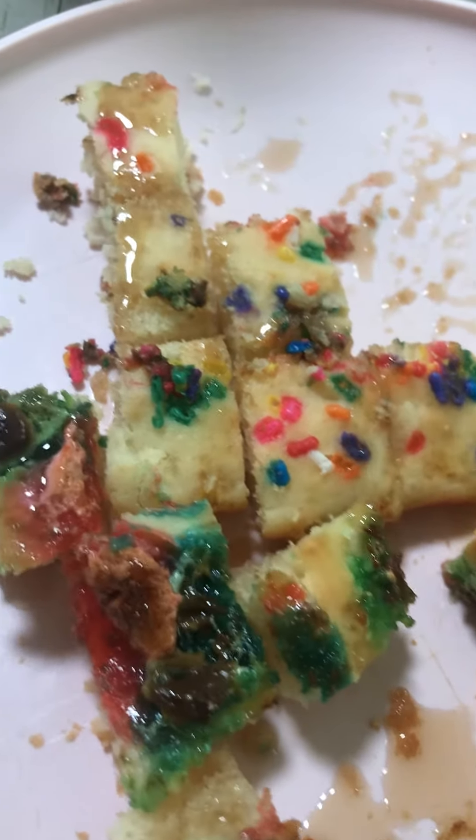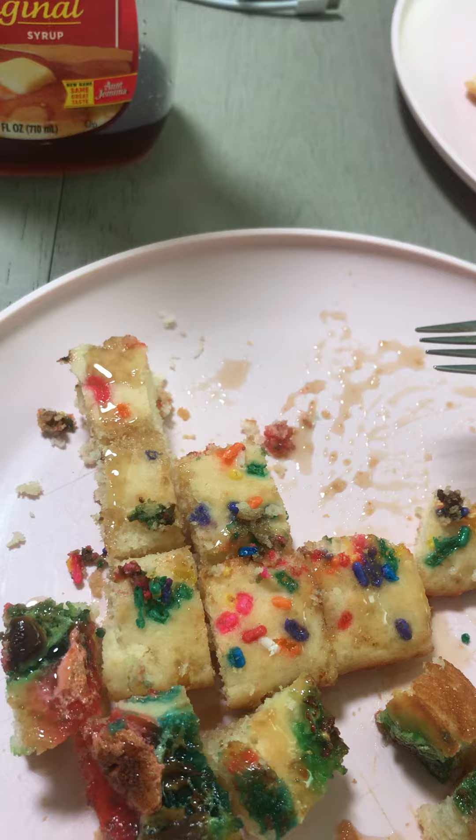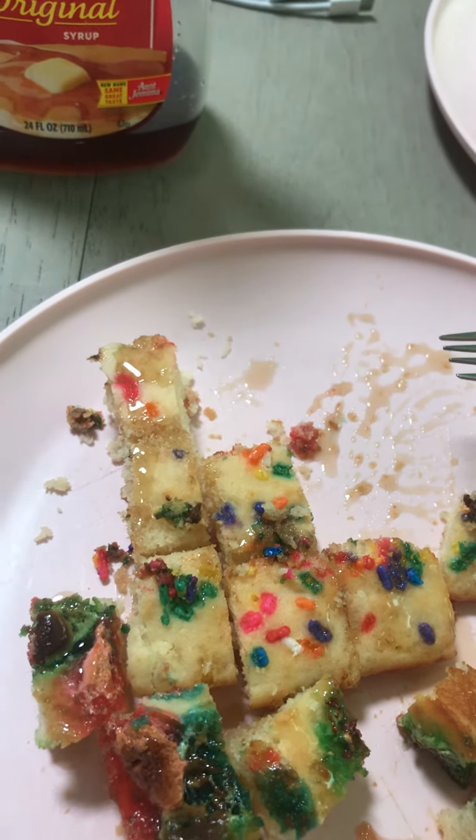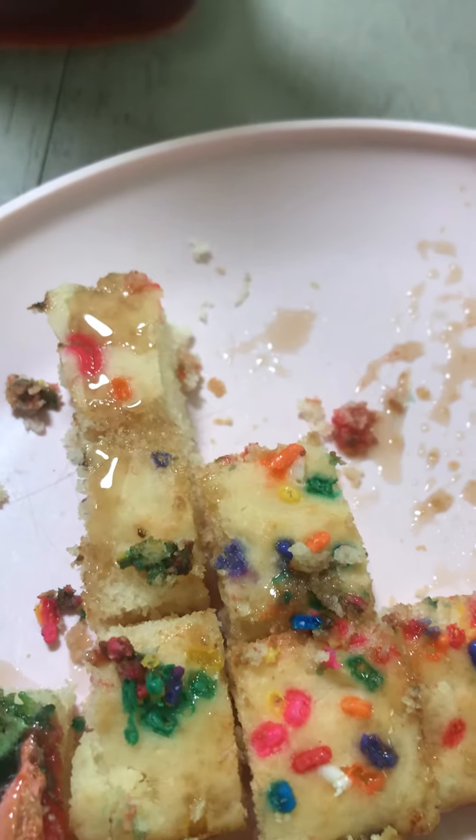That's the sprinkle one. I'll try the marshmallow one. I think the sprinkle one's better, but I like both. When it's cut into small pieces it looks like a cooked pancake.